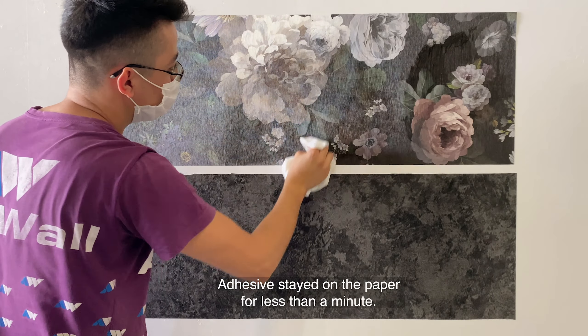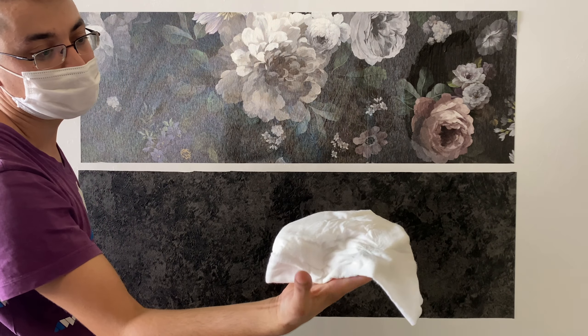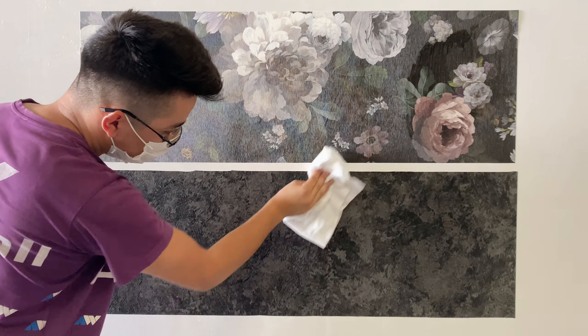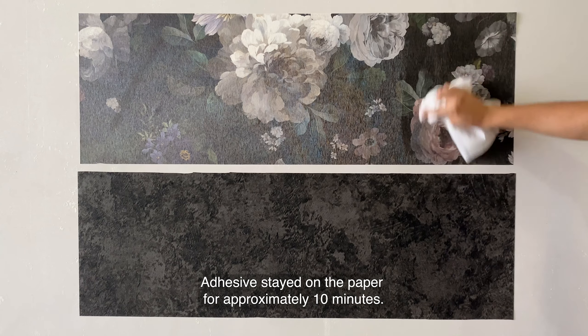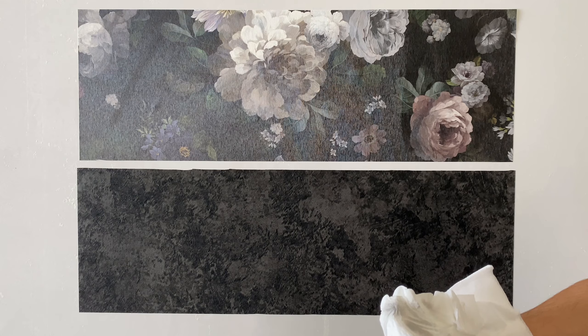We are wiping both papers to wipe the Adawall adhesive off. Color loss is at a minimum, but it is a bit more with murals. If you leave the adhesive on for a longer period, it may cause more color loss.